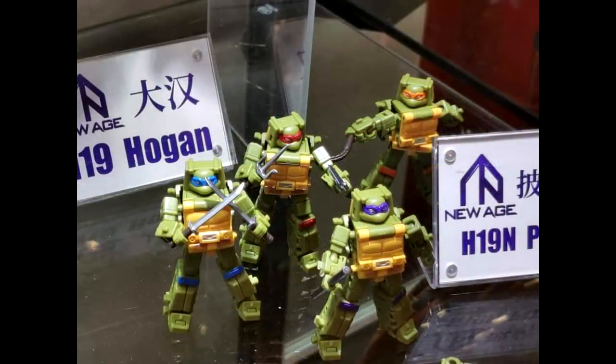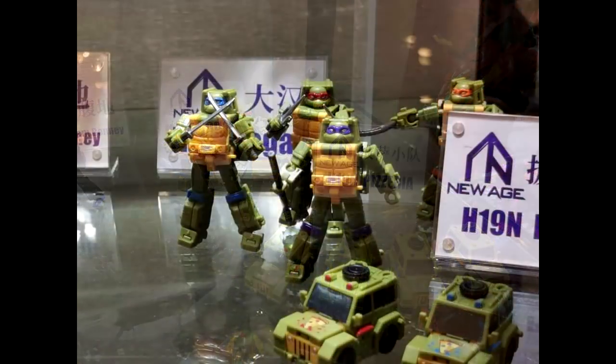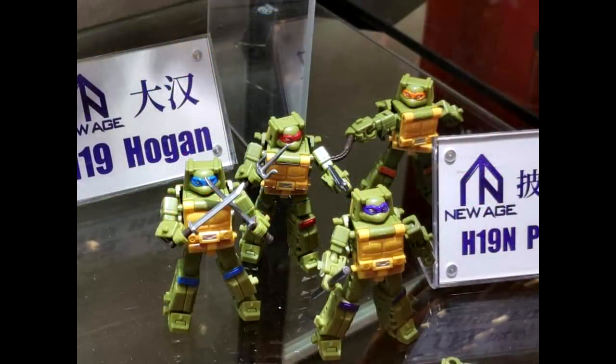I think this is a clever use of the mold — we're getting the Turtles out of the Brawn mold and it looks pretty cool. You get Leonardo, Raphael, Michelangelo, and Donatello in the Brawn-style body — pizza included, matching headband colors and everything. They're called H19 in Pizzeria. It's a nice little crossover turtle action, I really like this.